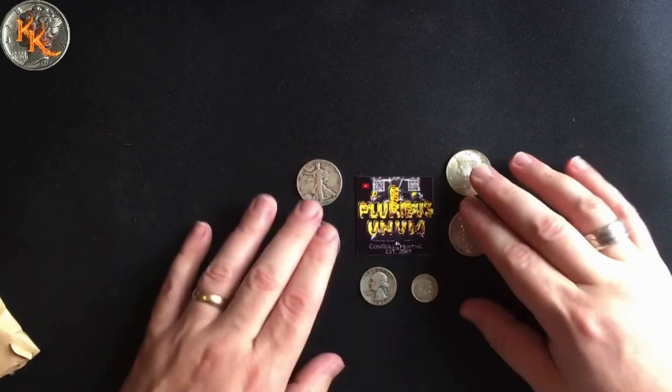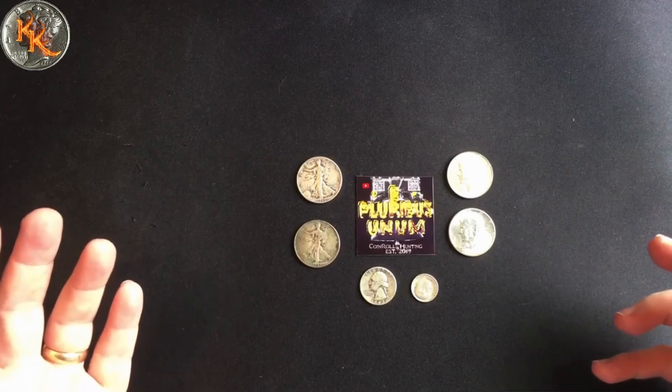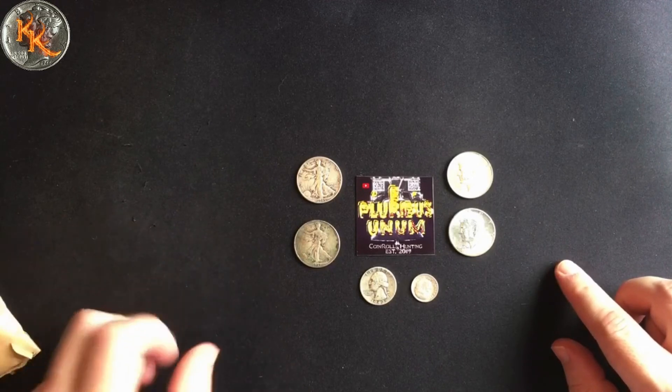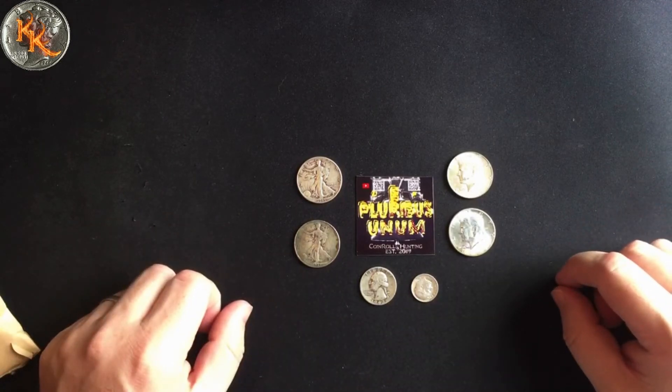Very neat little group of coins, considering it was a complete giveaway — not bad at all. Thanks for watching. If you enjoyed it, make sure you like, share, and subscribe. I'm going to put a link to EP's channel down in the description, so make sure you go check him out.